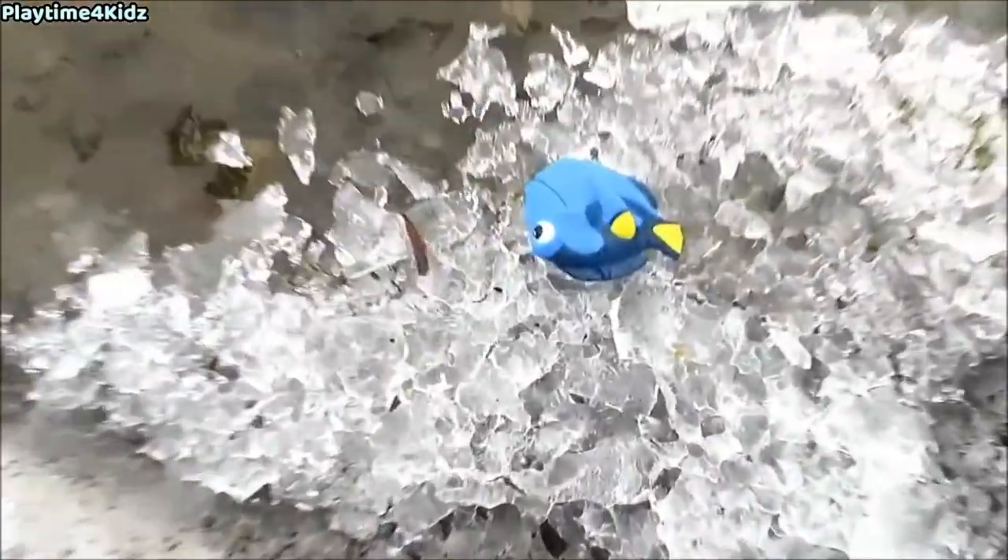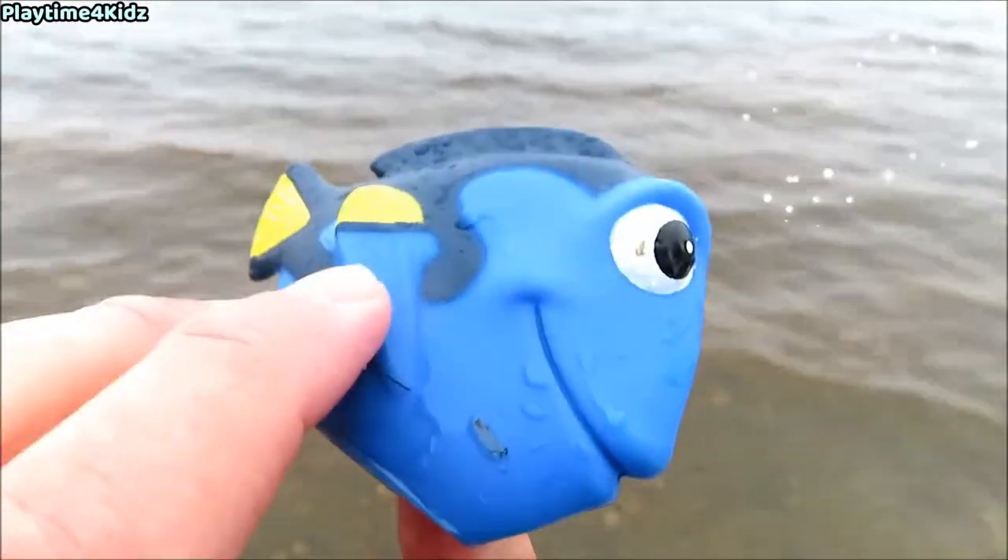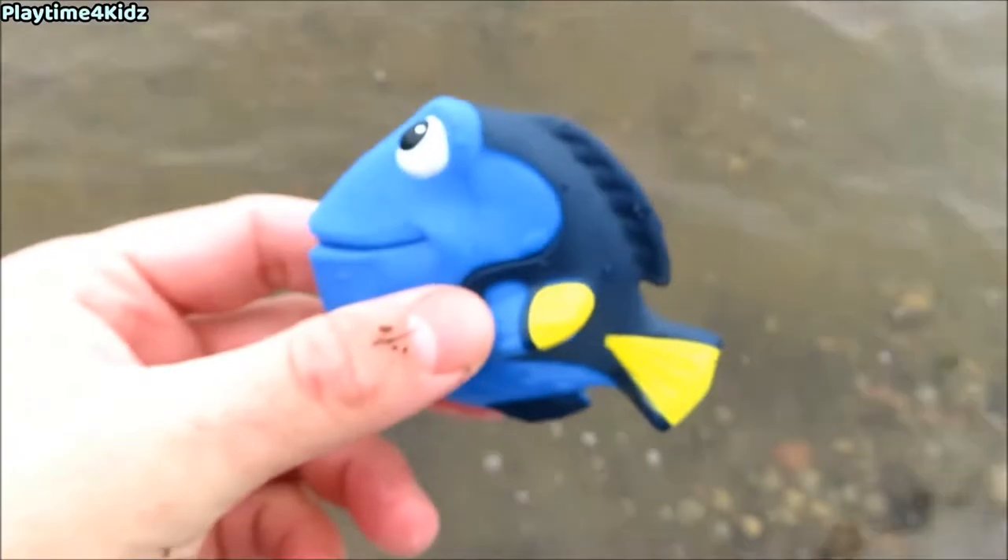Here's one. It's a blue tang. Let's put the blue tang back in the water.